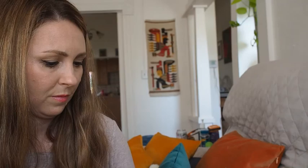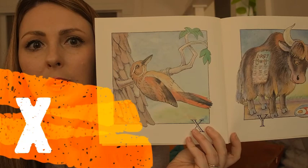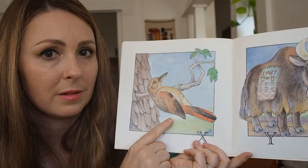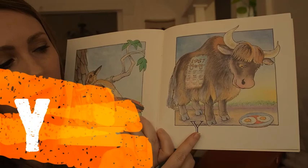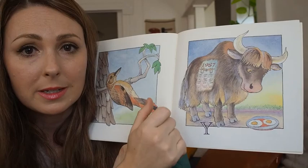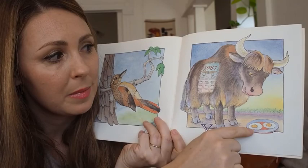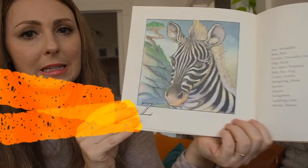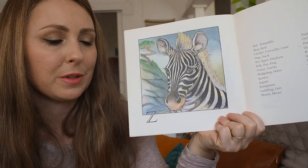X — very few animals start with X. This animal is a bird called a xenops. Y — we have a yak. He's got a year-long calendar on him with a yolk, the year 1987 — this year is 2020 — and he's staring at some egg yolks. The inside of an egg is the yolk, the yellow part. And Z — what has that Zzzz sound? Zebra! I hope you enjoyed our Animals A to Z.